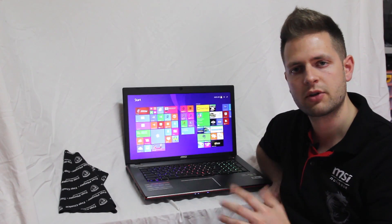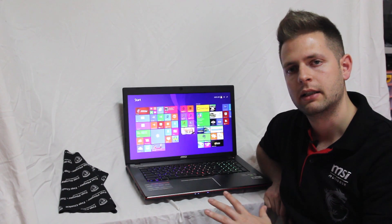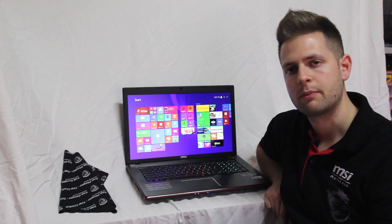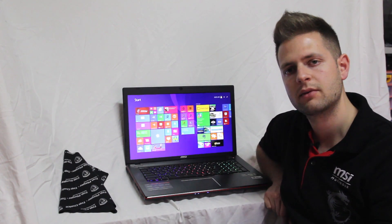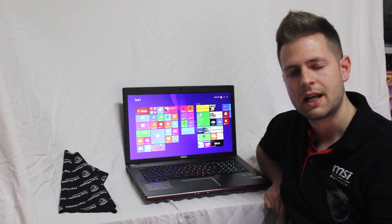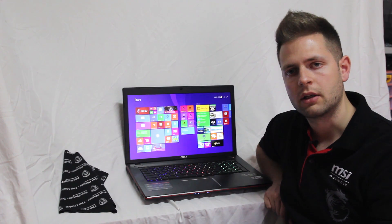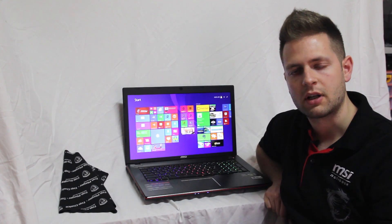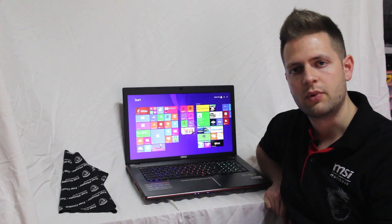Il suffisso Apache Pro sta proprio a indicare il design e l'ergonomia di questo notebook che, pur essendo un 17 pollici, presenta uno spessore molto ridotto. Chiaramente non equiparabile all'UltraBook, però probabilmente se confrontato con altri notebook della stessa fascia, il suo spessore sarà sempre il più basso.